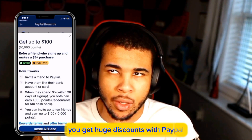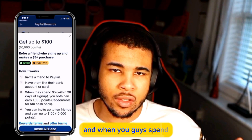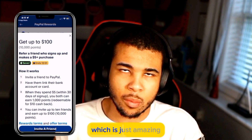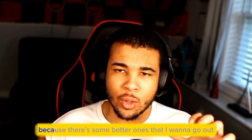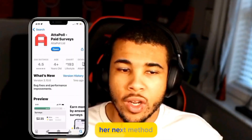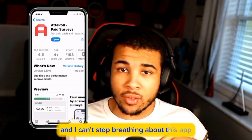I highly advise you to go ahead and put in this PayPal code. The best part is you get huge discounts with PayPal, such as amazing cashback, and once you guys spend, you'll be able to turn this money back into your wallet, which is just amazing. But don't worry, this is not the only method I have — there are some better ones I want to introduce you guys to.